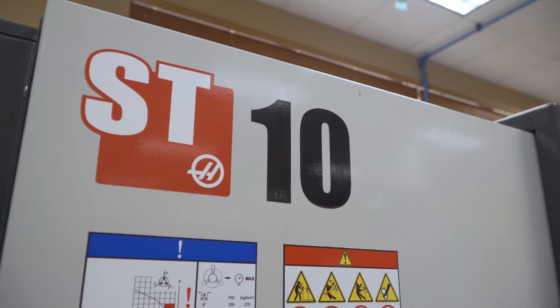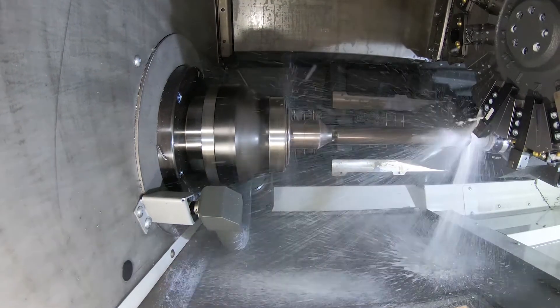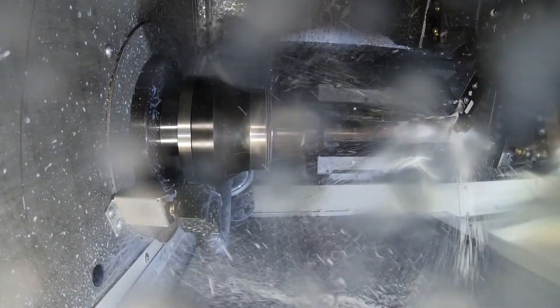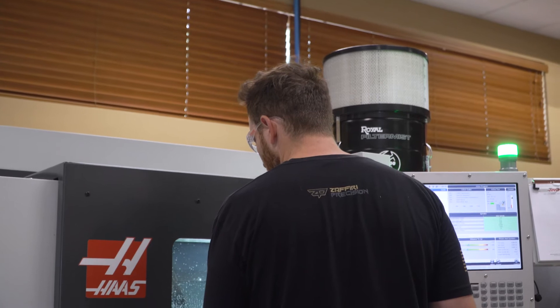We've recently added three Haas ST10 lathes — it's our first turning centers — and so far we've been extremely happy with them. They run around the clock and make very good, consistent parts.